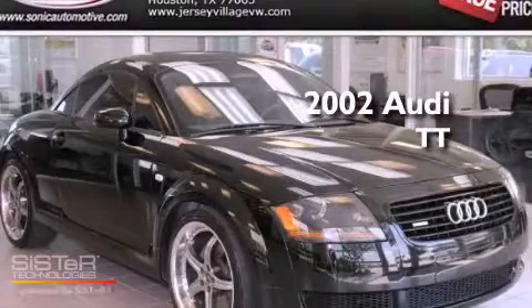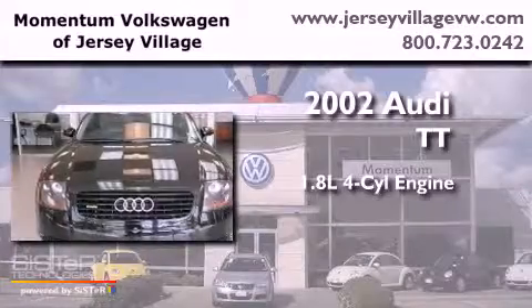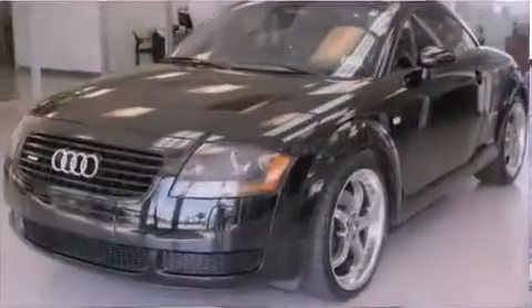This is a 2002 Audi TT. It has a 1.8-liter four-cylinder engine, a manual transmission, and all-wheel drive.